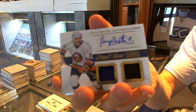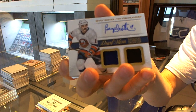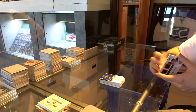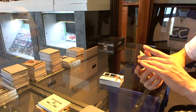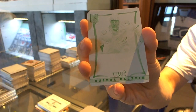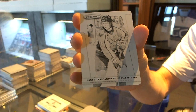We've got a dual jersey and autograph for the New York Islanders — Brian Trottier. We've got a one-of-one yellow printing plate from Select for the Vancouver Canucks — Nicholas Jensen. And we've got a one-of-one black printing plate from Prism for the Washington Capitals — Nicklas Backstrom.